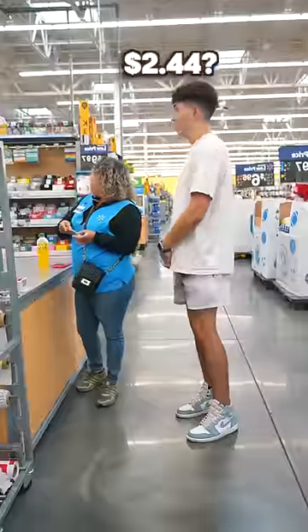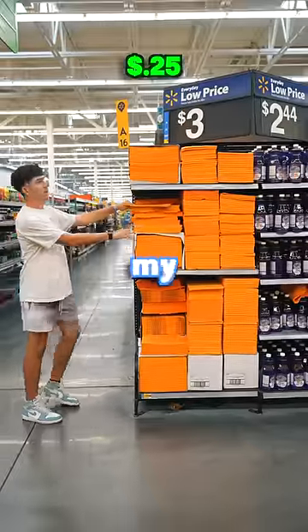What's the cheapest thing in the Walmart? Like a drink. $2.44. $2.44? She had no idea what she was talking about, so I went back on my search.